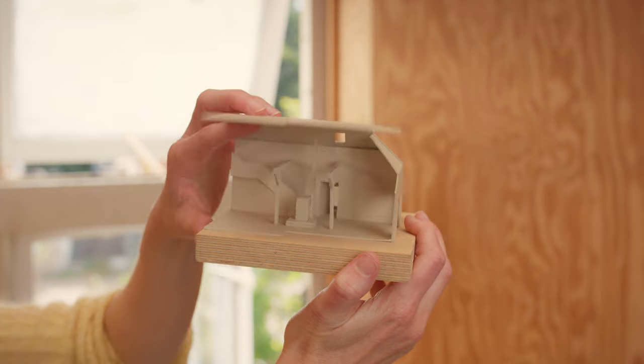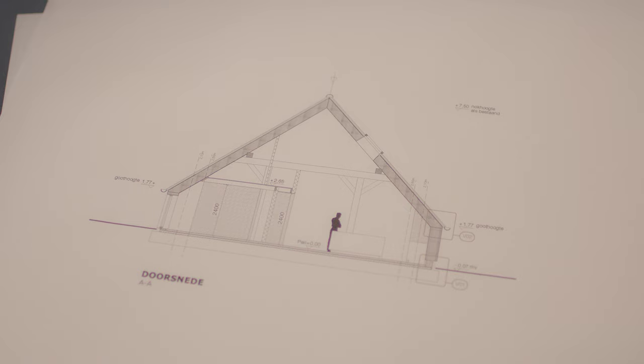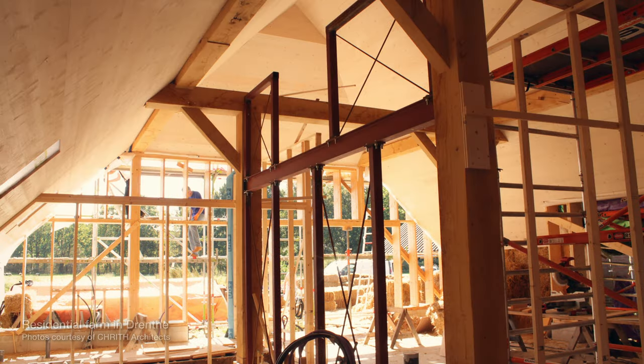It is a traditional Dutch farmhouse with a very big roof that almost comes down to the ground. It has a front house that was used for living and a back house — a kind of barn — which was used for cattle. That was in very bad condition, so we had to demolish it, and it was decided to rebuild it more or less in the same shape but using the straw bale technique.